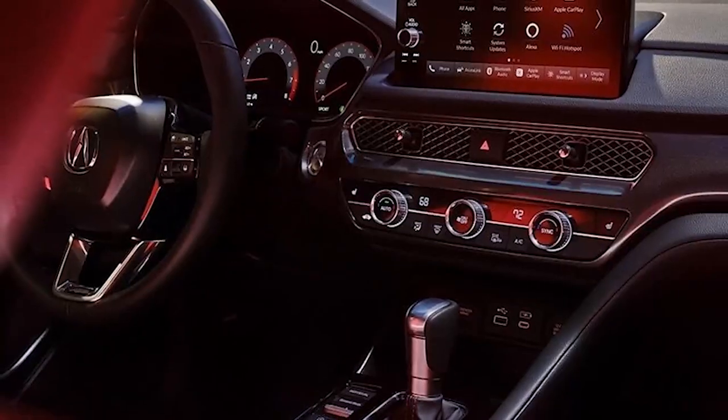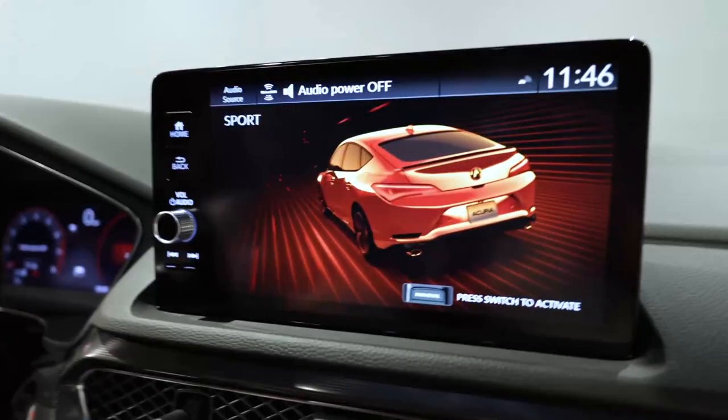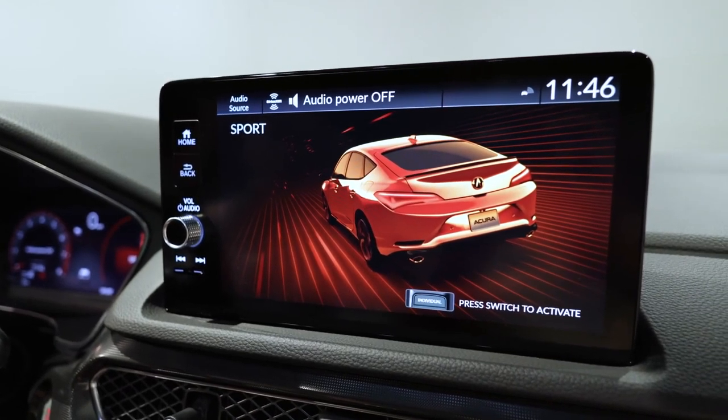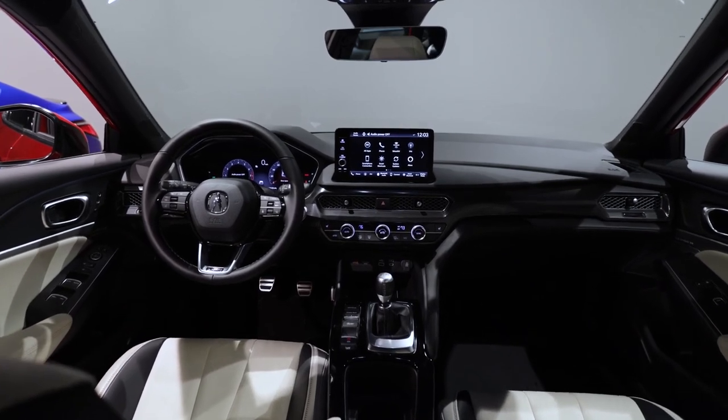The included 9-inch touchscreen allows you to stay connected to all of your devices with ease. Every Integra comes standard with Apple CarPlay and Android Auto. Connect to Alexa built-in using voice activation to control music, check the weather, and utilize navigation.